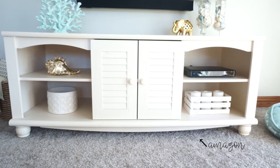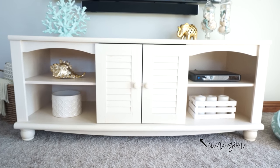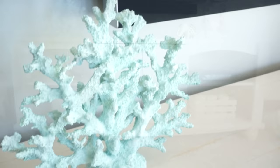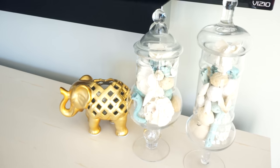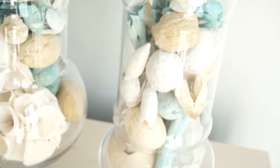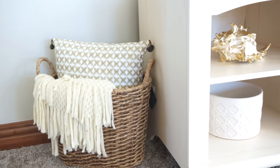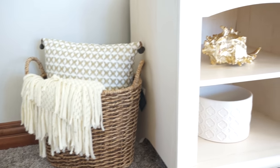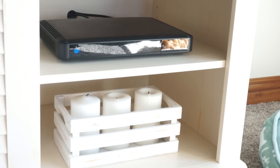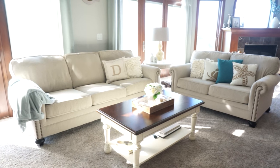Now onto the TV console — I got this on Amazon and I love it. I always get questions about it; it's very nice and sturdy and just looks so good. This is from Kohl's, the gold elephant is from Target, and the apothecary jars and fillers inside them are all from Michael's — very inexpensive, use your coupons. We also have a few decor pieces from TJ Maxx, Target, and pretty much everywhere.